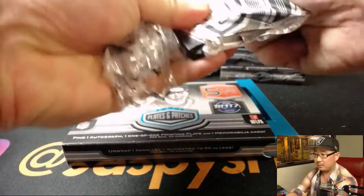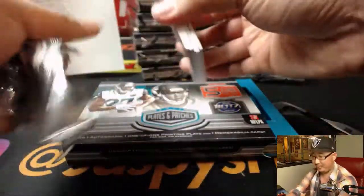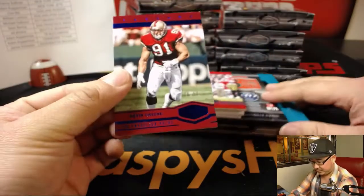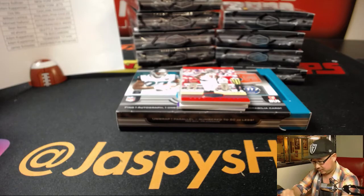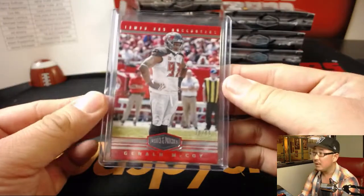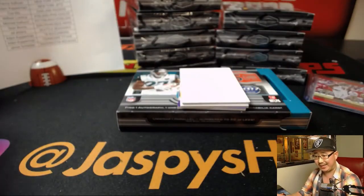Next box. Out of 50, Kevin Green — nice, Kevin Green, Niners, Sean B. 70 out of 99, Gerald McCoy, Buccaneers, Adam Kupperman. The plate is Gale Sayers, Legends of the Shield — that's pretty cool. King D with the Bears.